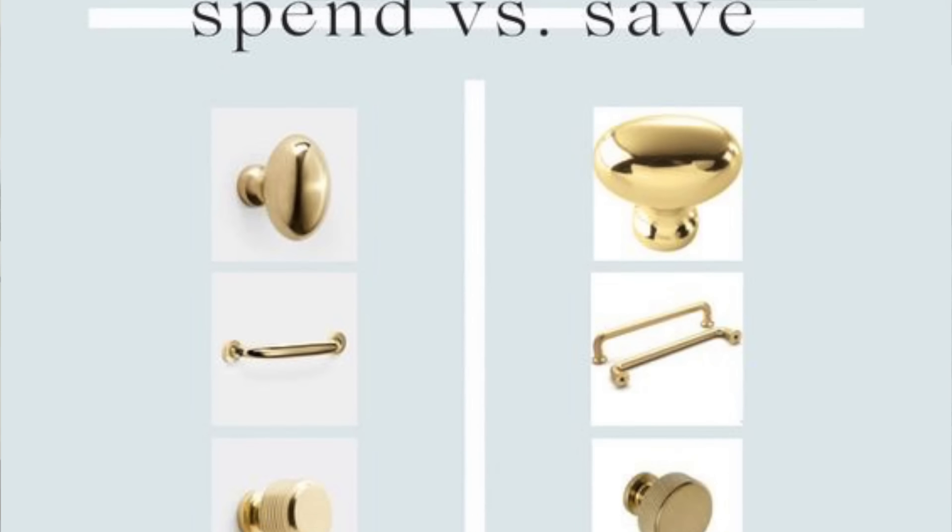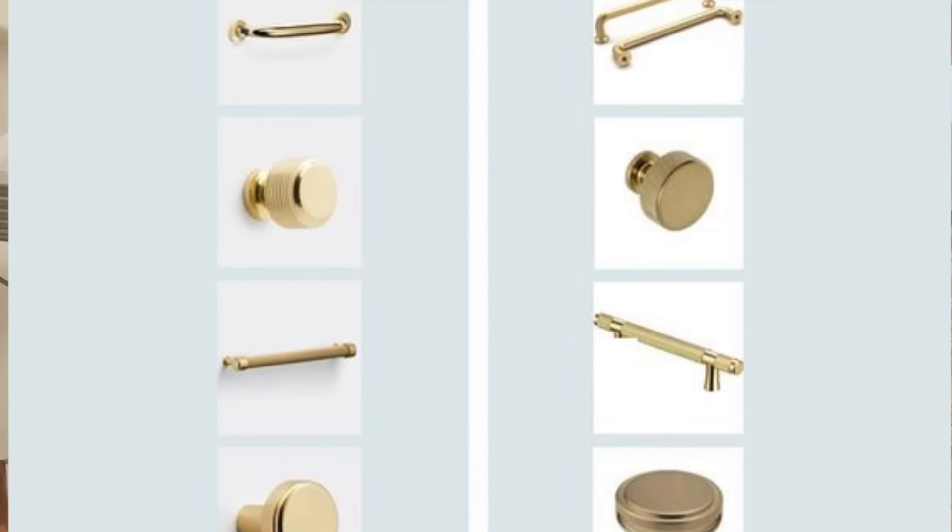Number four is a big one — a lot of people over-upgrade fixtures: plumbing fixtures, lighting fixtures, and hardware. For example, you might want cabinet pulls on your kitchen cabinets. You could find a designer cabinet pull that's about $12 to $15 a piece, and when you add that up for all the doors and cabinets throughout the whole house, that can be a pretty big bill. Or you can probably find something with a very similar look and style at a much lower price.